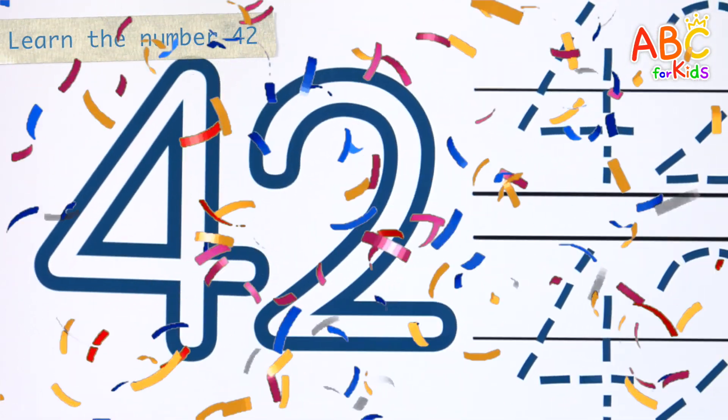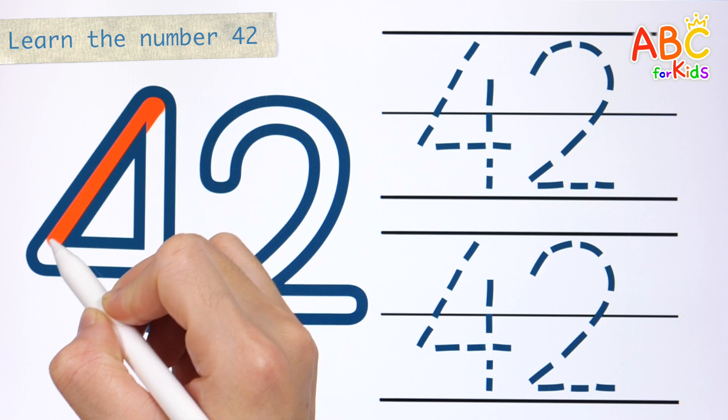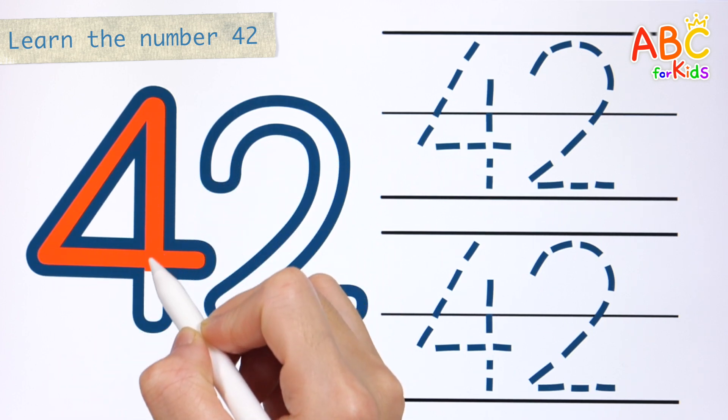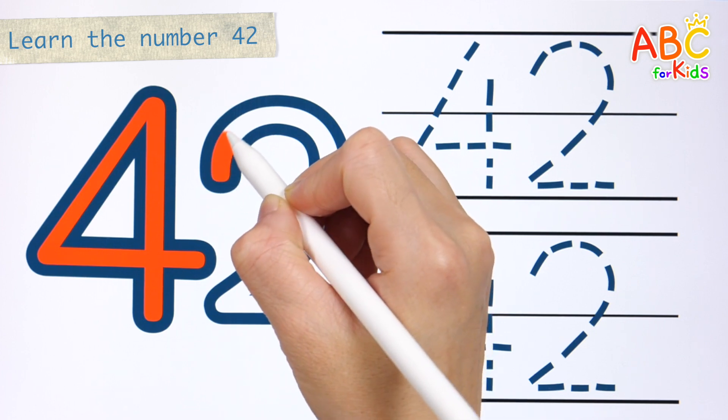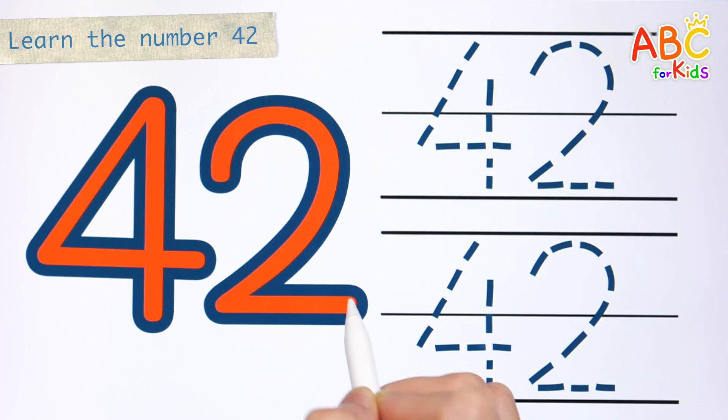Today we're learning the number 42. How? Learn by coloring the numbers slowly. 42!